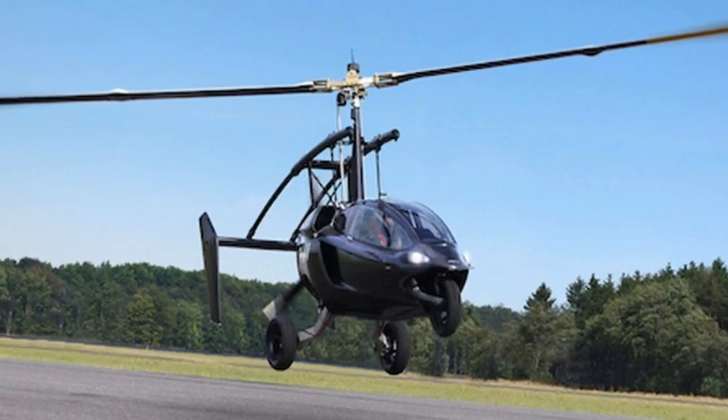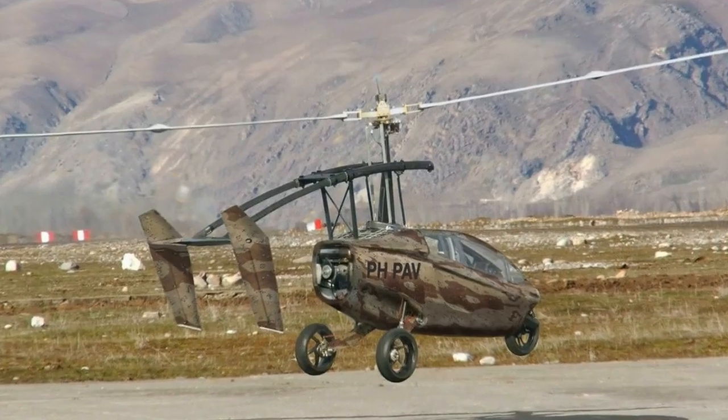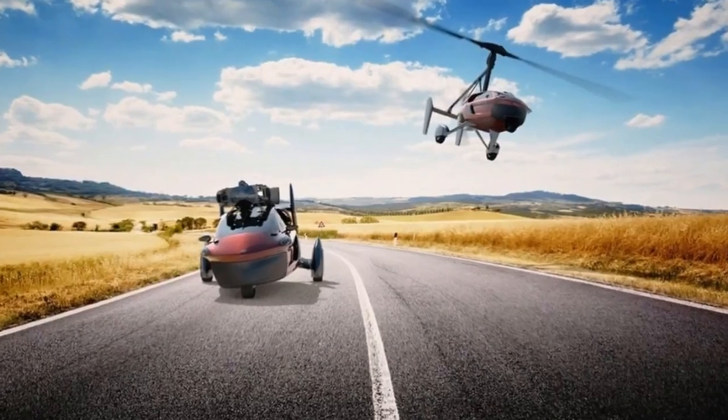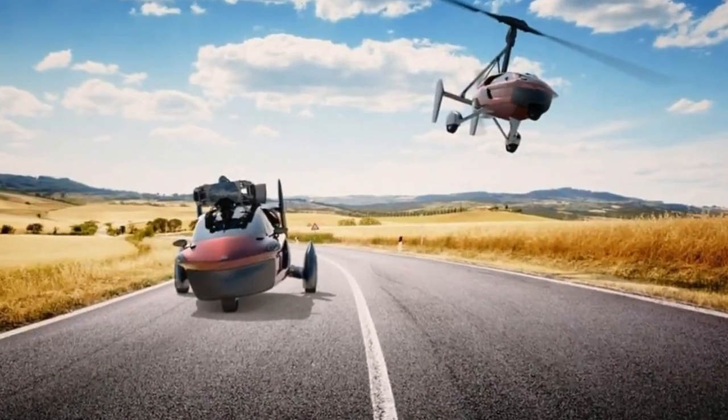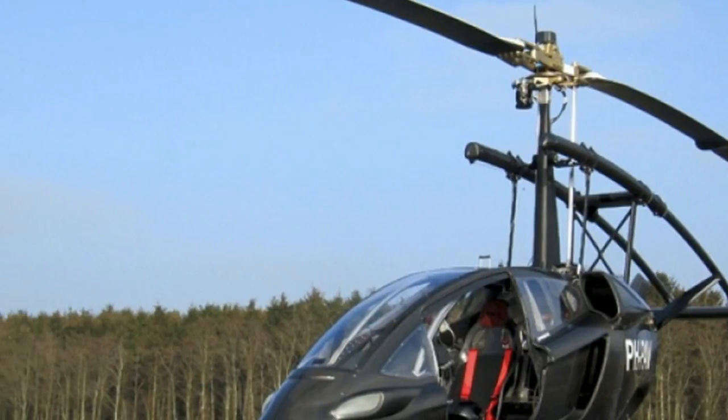The company has also developed a mobile app that compares travel using a PALV vehicle with more conventional modes of transport, lets users know what time savings have been made, determines how many stops will be needed for long journeys, and makes travel recommendations.